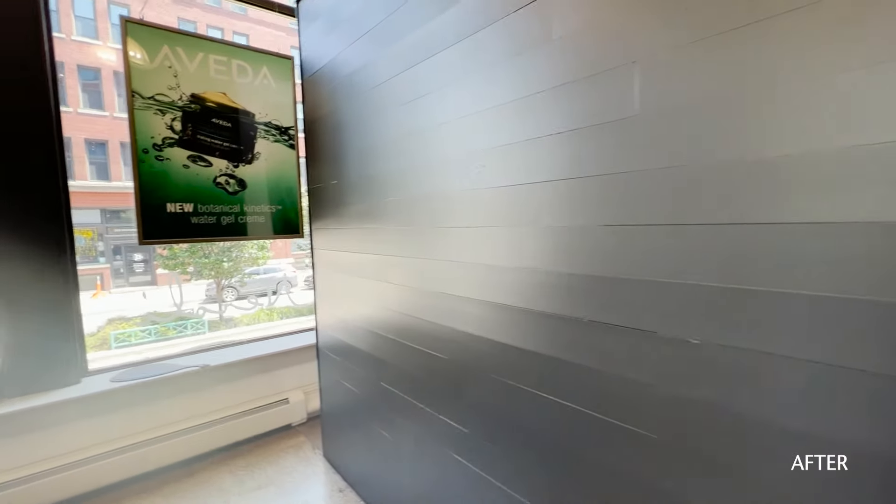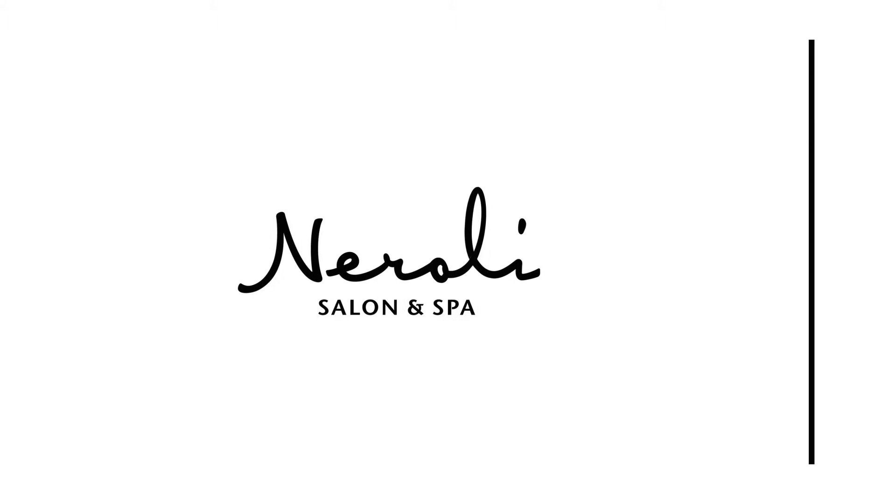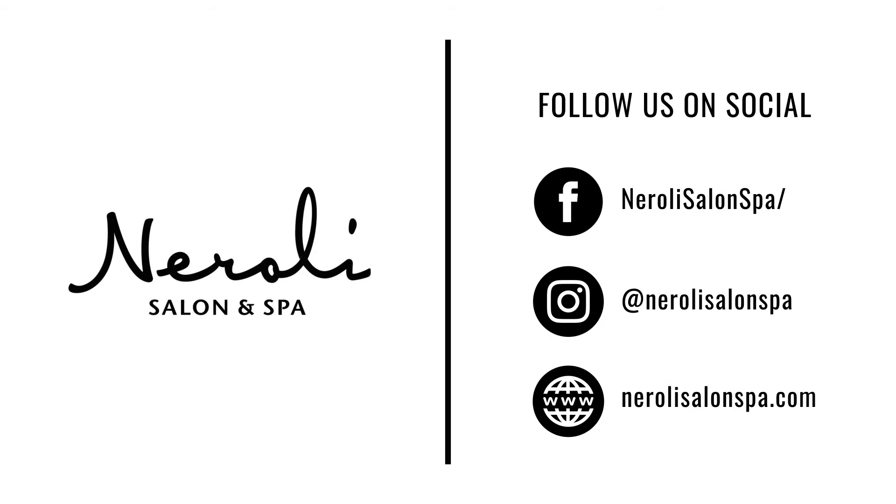I'm super excited to show you guys what comes next with our refresh. We're so happy that we get to experience this wonderful remodel and refresh of our space — to make things nice and light and bright and super welcoming for our guests. Continue to keep following along to see all of the new things we're doing at Neroli downtown. We'll see you next time.